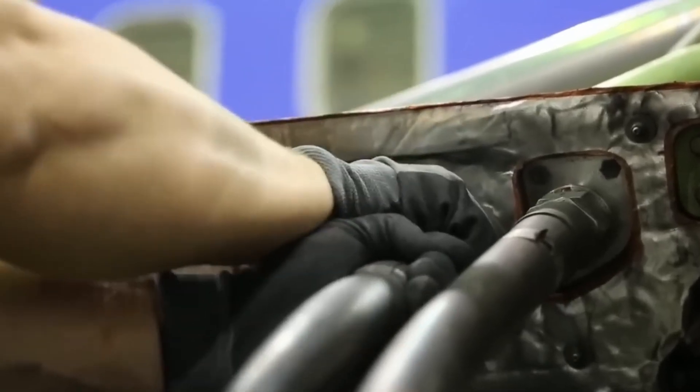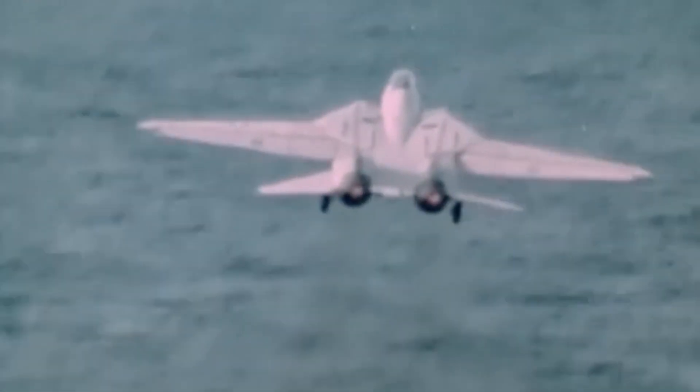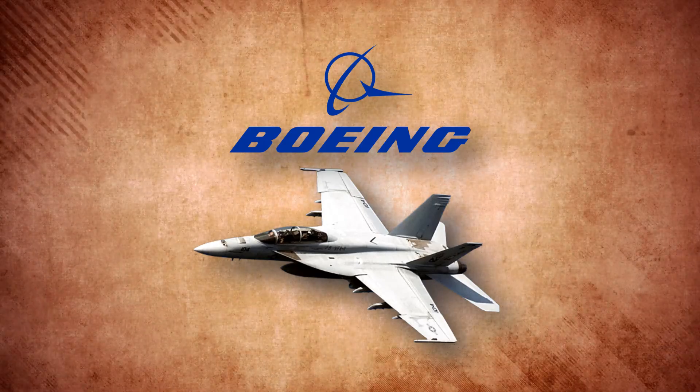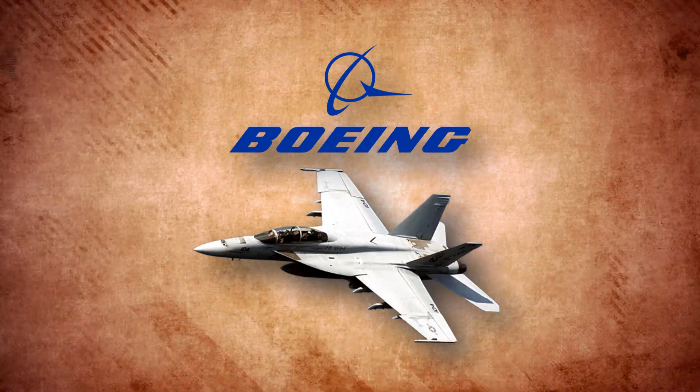These advancements come at a critical time when global threats are rising, and countries are seeking stronger, smarter, and more cost-effective solutions for their air forces. Boeing has made promises with this new variant, claiming it can take on the next generation of challenges like never before.